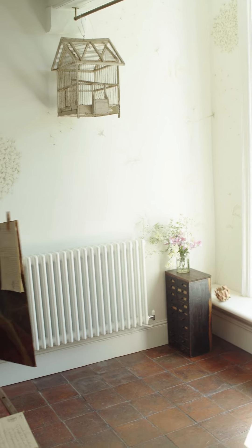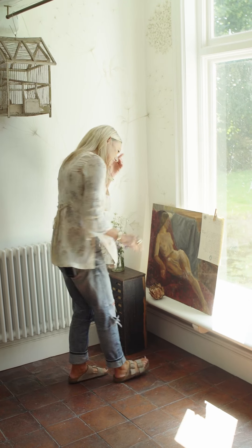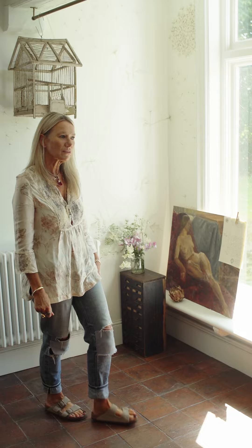I hadn't really noticed how lovely this painting is that we got at Newark. It's really lovely — simple, muted colors. It looks really good.